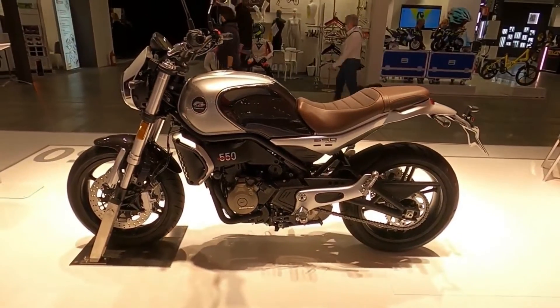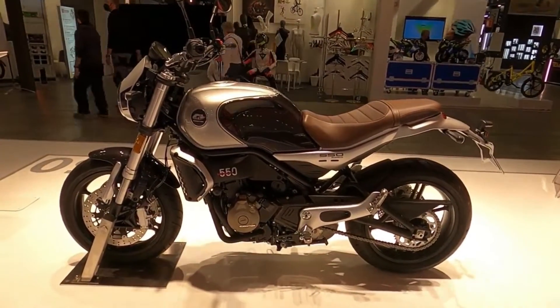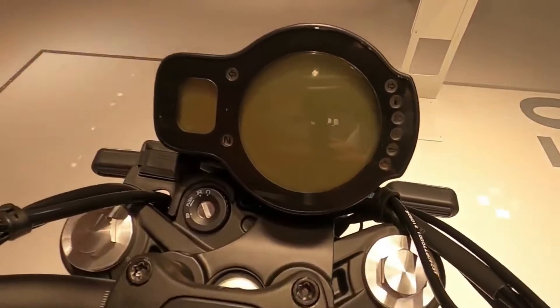The QJ will be available from dealers in July for €6,699, and on paper, it appears to be a good deal.